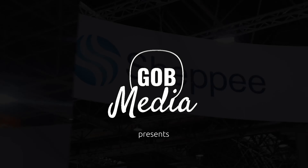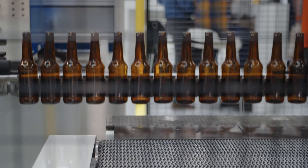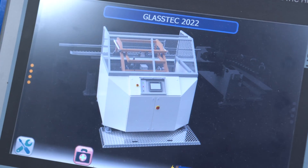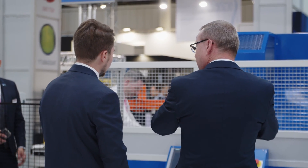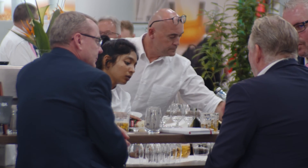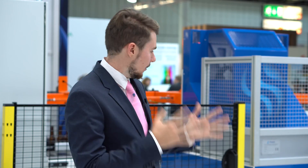Hello, Glass Industry! It's Mark from Glass Importbook, and here we are finally at GlassTech in Dusseldorf. This year we are cooperating with Rondot Group, and one of the members is Shippee International Limited, a big name in the industry with over 80 years of experience.